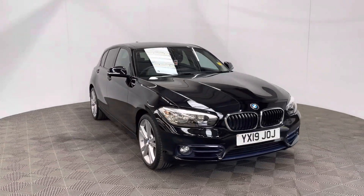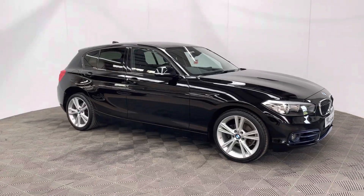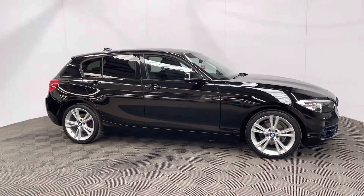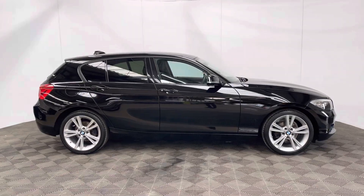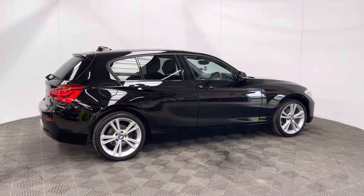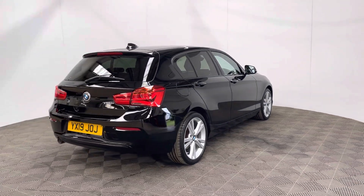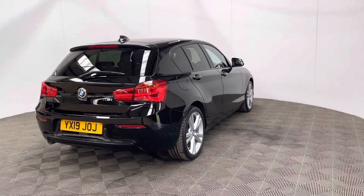Welcome to GBI Cars and a walk-around video of our 2019 BMW 118i Sport. This car comes with a 1.5 petrol turbo engine and the manual gearbox, which is Euro 6 compliant, returning up to 53 miles per gallon while still producing 134 brake horsepower. The car has an insurance group of 18 and has covered just over 25,000 miles.